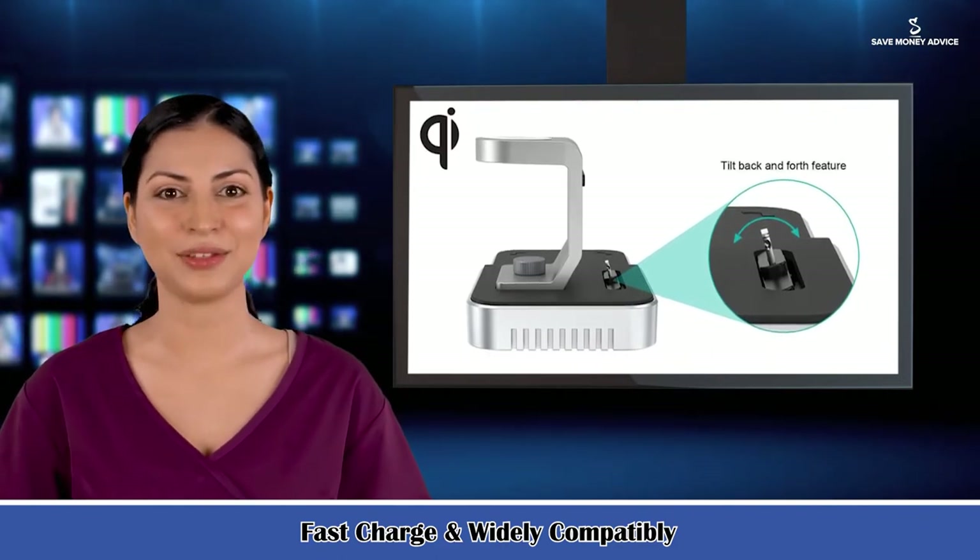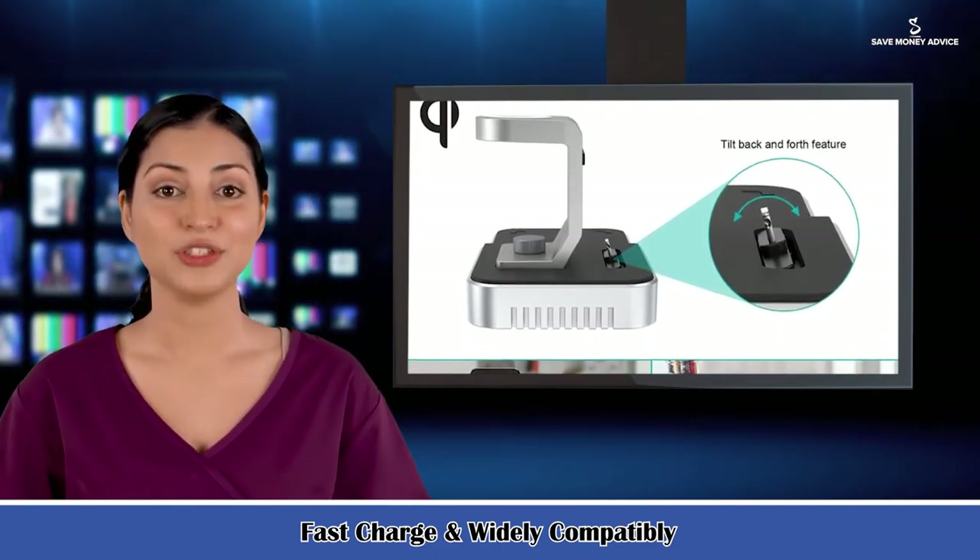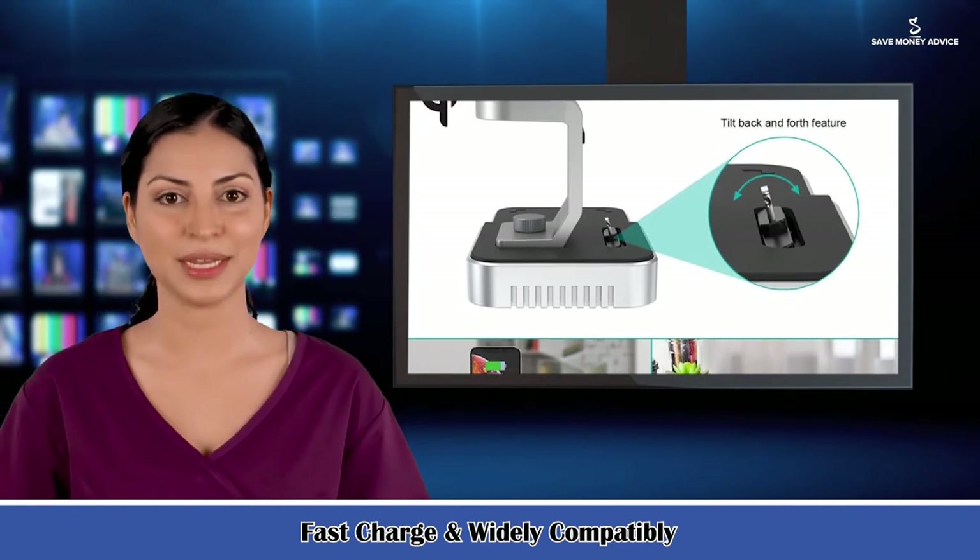The 2.1A lightning connector and 5V USB-A port can charge other lightning-enabled and USB-enabled devices.